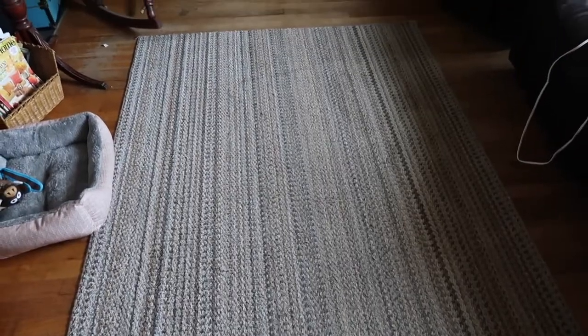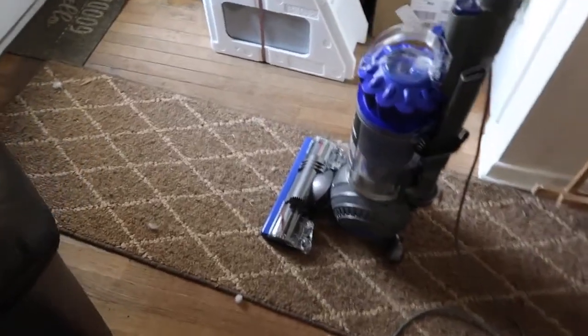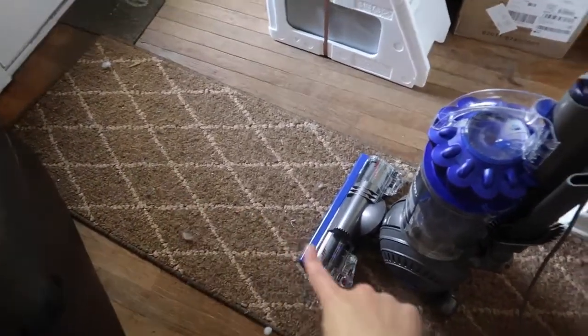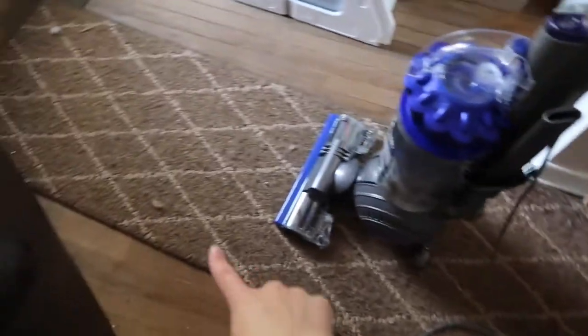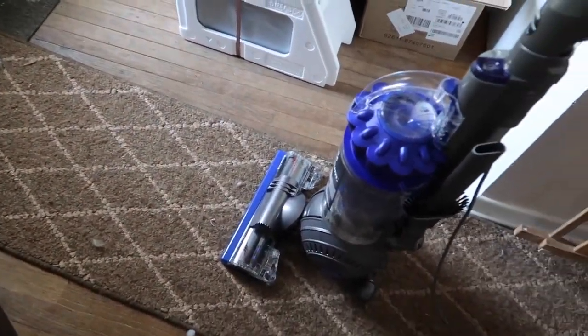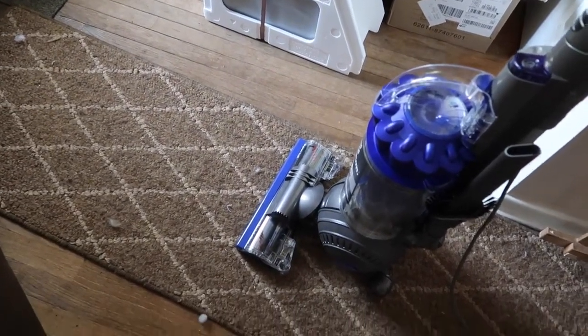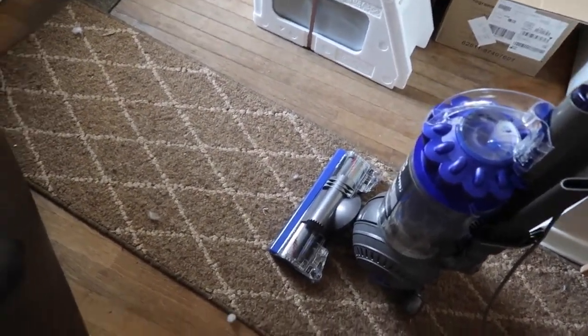Guys, do you see how clean that carpet is?! I should have done a before and after. This is the before, so there's some stuff in here, probably a little dog hair. I already had to empty it because of how much it sucked up that I didn't even know was in there — and we just vacuumed the carpet a couple days ago.